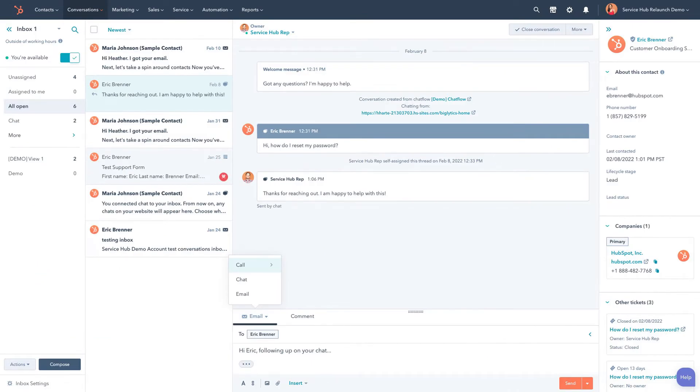Even if a customer starts a conversation on chat and moves to email, you won't skip a beat — you're able to switch communication modes with a click of a button while keeping the conversation open on the same thread. No more providing inconsistent help or asking customers to repeat themselves.